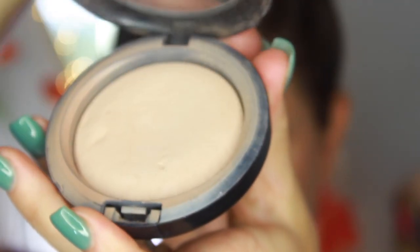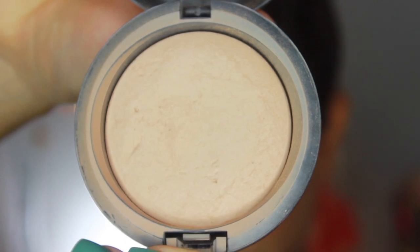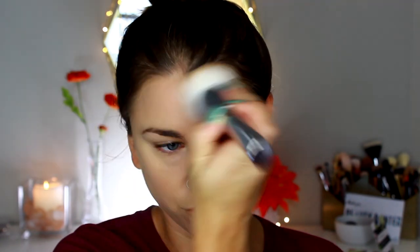To set the rest of my face, I'm using the MAC Mineralized Skin Finish in medium. This is a holy grail product for me — it doesn't provide a lot of coverage, but it sets the makeup and leaves a beautiful, naturally perfected finish while cutting down shine. I use the it Cosmetics Bye Bye Pores Powder Brush number 7. I love using a dense brush to press in my powder because you get a much more perfected look.